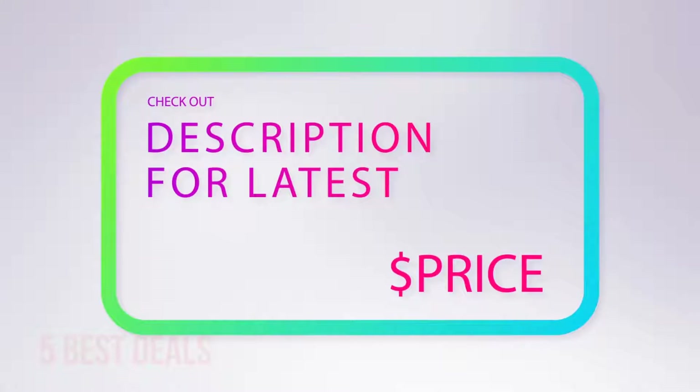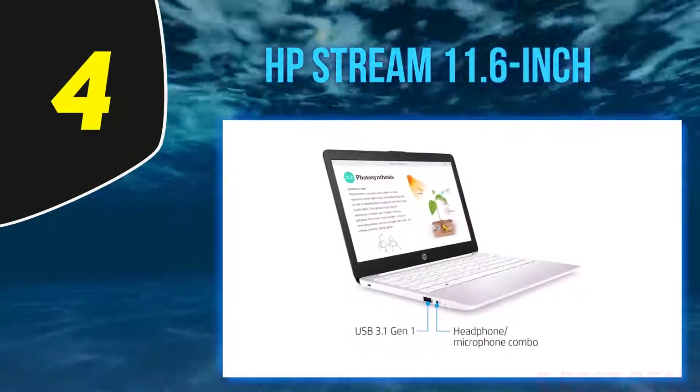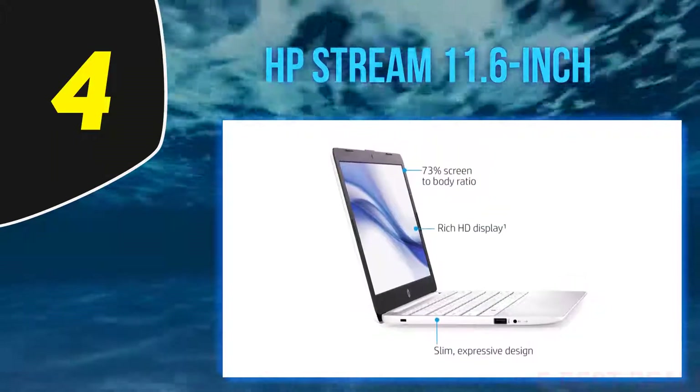For more information and the latest price, check out the product links in the description underneath the video. At number 4, the HP Stream 11.6-inch with 32 GB of storage and 14 hours of battery life.